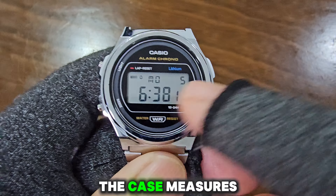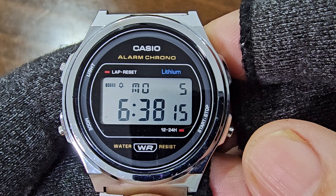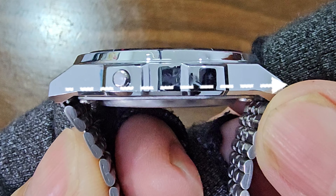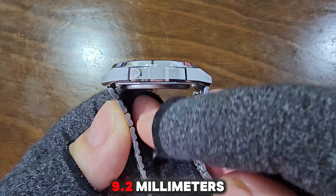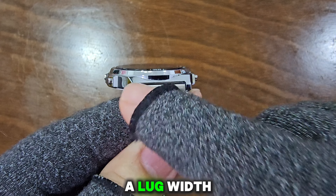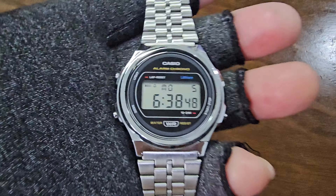Dimensions. The case measures 37.7 millimeters in diameter, with a lug-to-lug distance of 38.8 millimeters, a thickness of 9.2 millimeters, a lug width of 18 millimeters, and it weighs 46 grams.